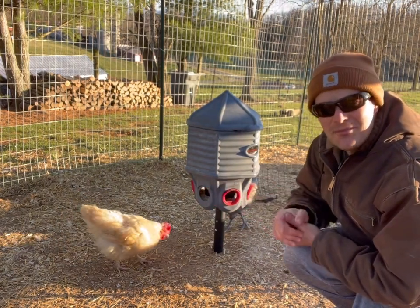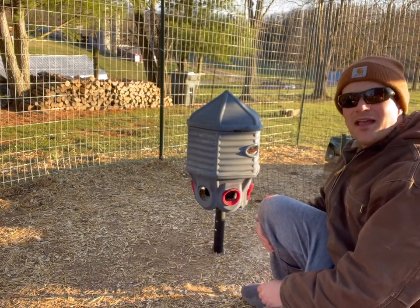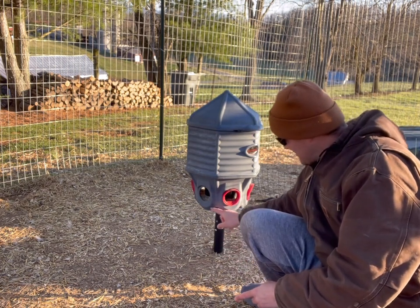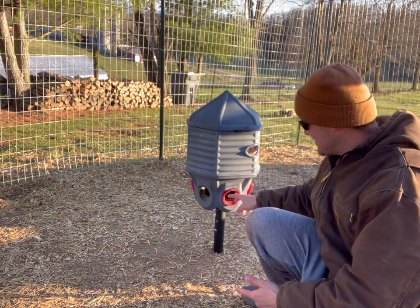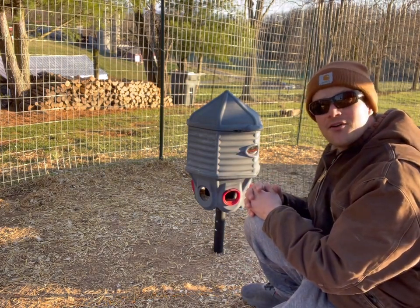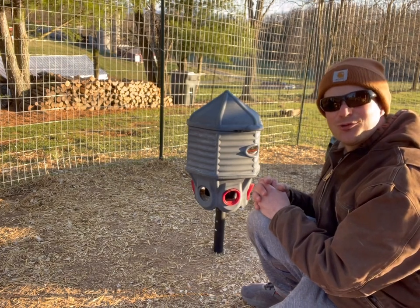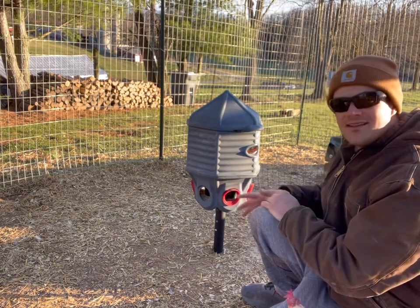Somebody's probably thinking — okay, what about rats or mice? Can't they get into these ports? It would be very hard for a mouse to scale up this pole and get into the ports, though not totally impossible, which is why they include covers that snap on if you need to cover it at night. From what I've heard, most people never use those because the design makes it almost impossible. Squirrels can sometimes get in, but I don't know how you'd stop a squirrel from any chicken feeder.